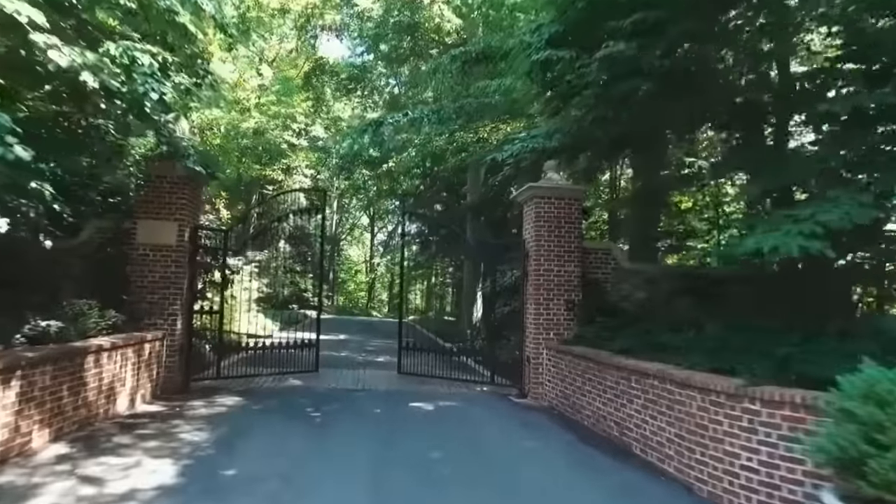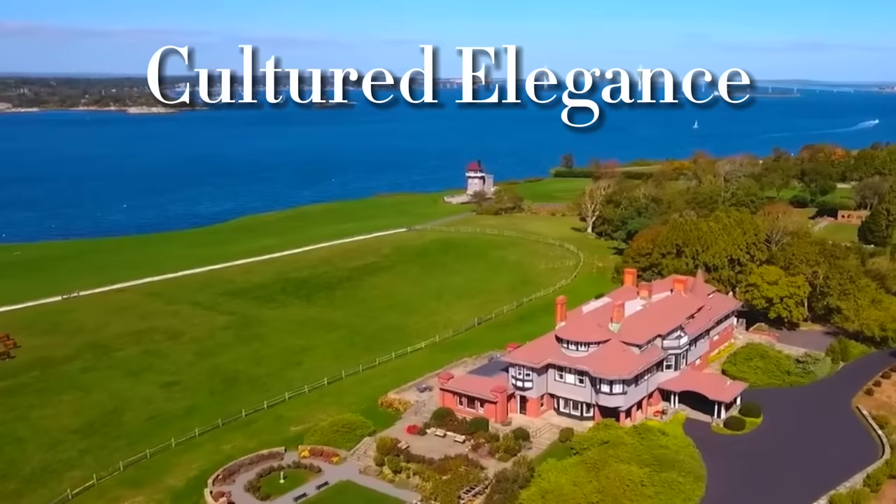Inside the childhood homes of Jackie Kennedy Onassis: Hammersmith, Lasada, and Merrywood.